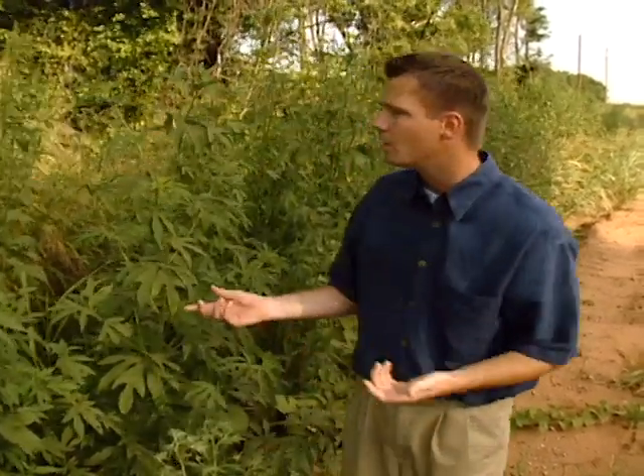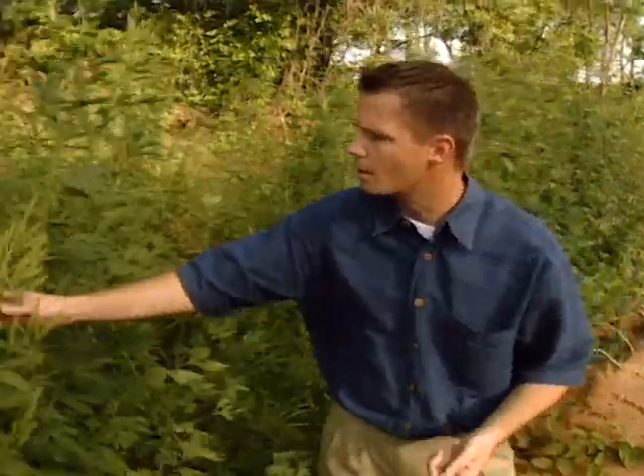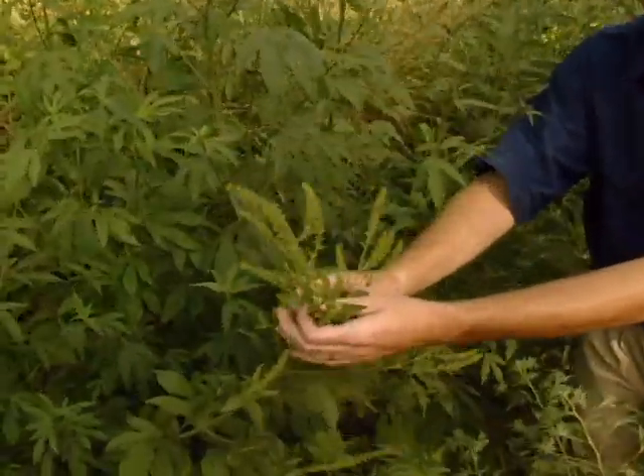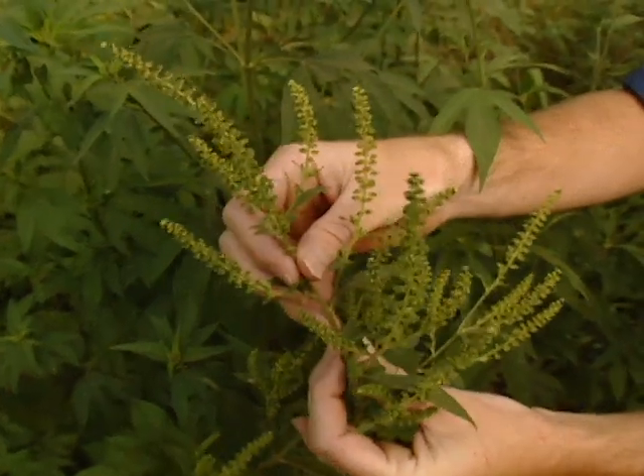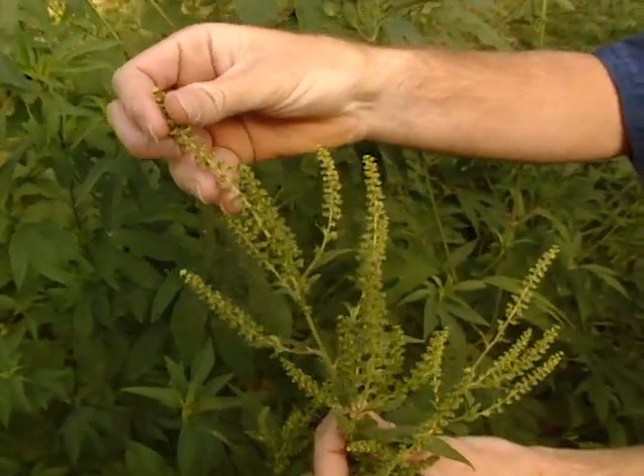You can see the giant ragweed here likes to grow along roadsides in the ditches where there's a little bit more moisture. The culprit that causes us all to sneeze is right up here. These are the male flowers of the ragweed, and you can see they're kind of a not-very-showy green color.